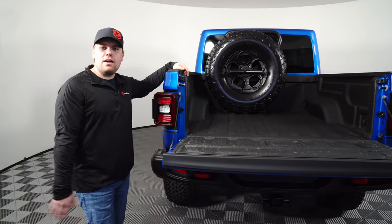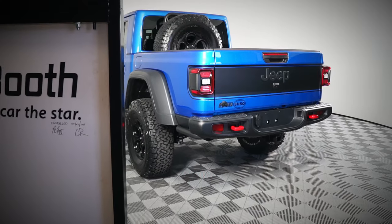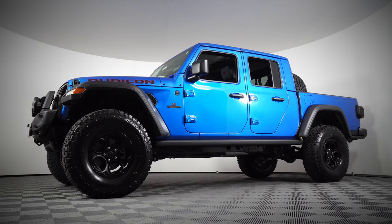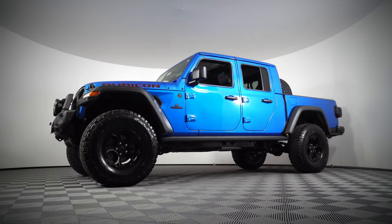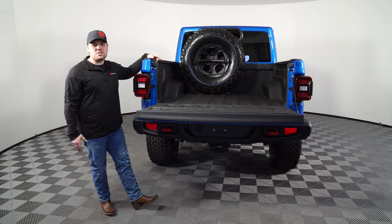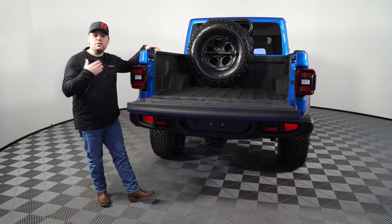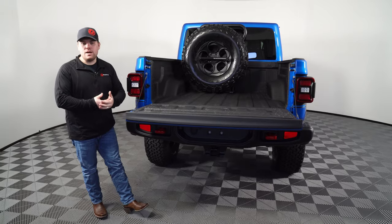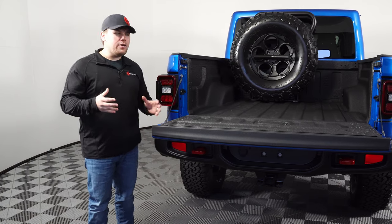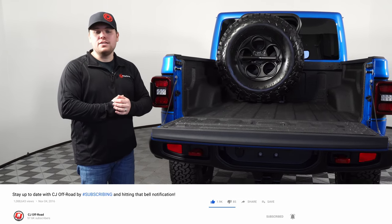Overall, guys, that is pretty much everything on this AEV Jeep Gladiator. We walked into the showroom today, saw it, and knew we had to show you guys exactly what these things are made of. I'm really, really impressed to see one in person — this is the first time for me. Here at CJ Pony Parts you can buy all sorts of parts to modify your Jeep and get it looking as cool as this one. Definitely check out my Gladiator build where we build mine up with all sorts of parts to help you customize it. A huge shout out to Susquehanna Chrysler Dodge Jeep Ram for allowing us to film this Jeep. If you want to see more videos like this, subscribe to our page and I'll see you next time.